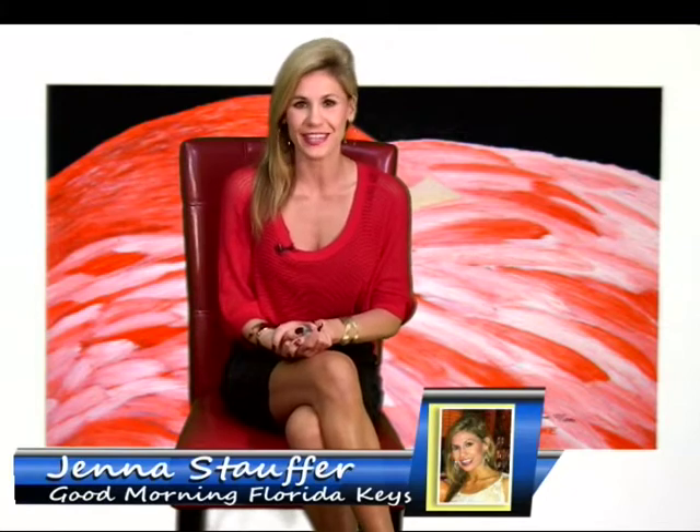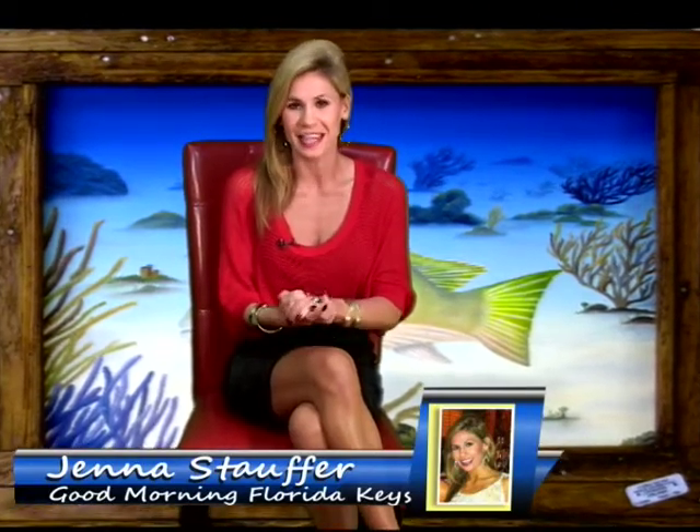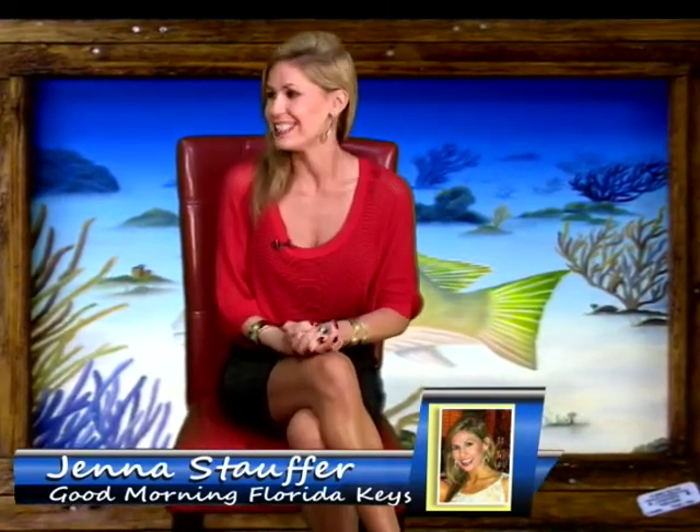We're going to switch into a happier topic this morning and talk with two local artists who are based here in Islamorada. Thanks to the beautiful surroundings we have here in the Keys, they've been inspired to paint beautiful scenes and subjects — you can see some of them behind me. Not to mention, they've used their creativity and turned lobster traps into pieces of art. Nadine and Glenn, thank you so much for being on the show this morning.